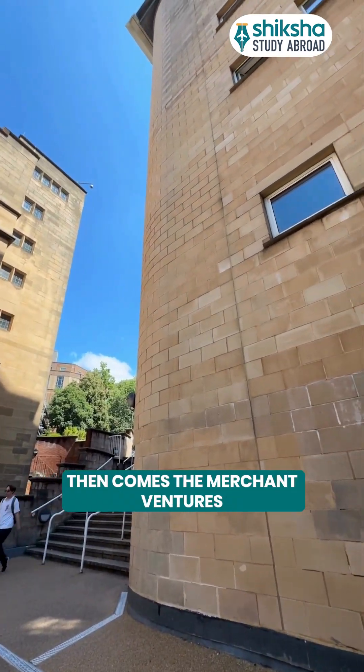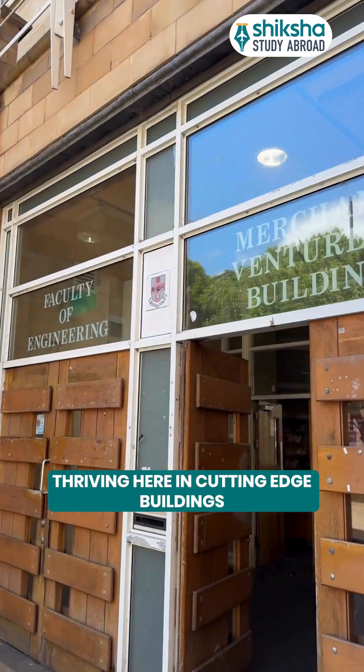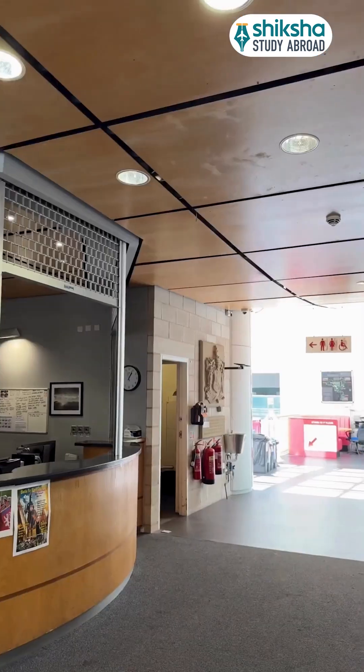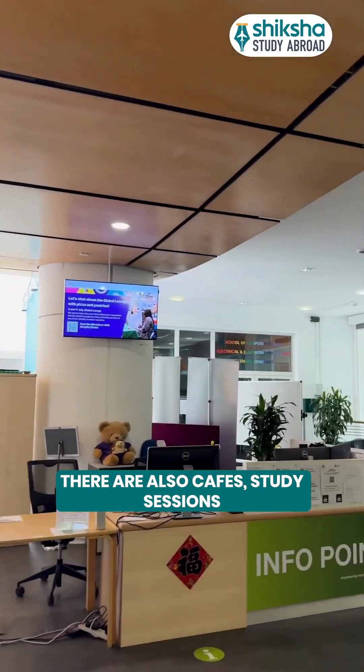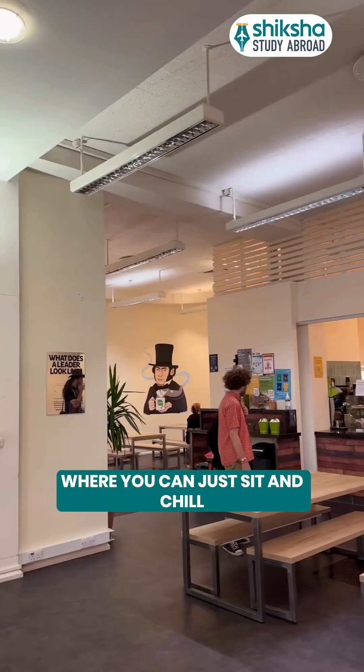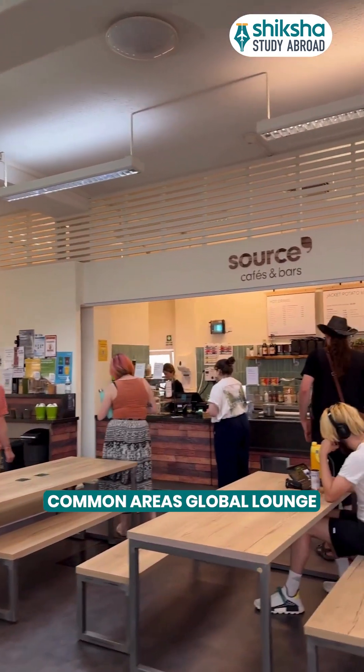Then comes the Merchant Ventures Building. Engineering, Tech and Maths thrive in here. In cutting-edge buildings like the Merchant Ventures Building, there are also cafes, study sessions, study rooms and also vacant spaces where you can just sit and chill.